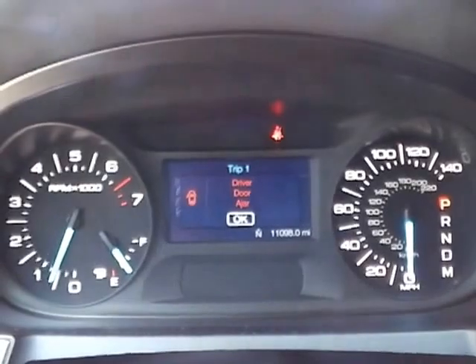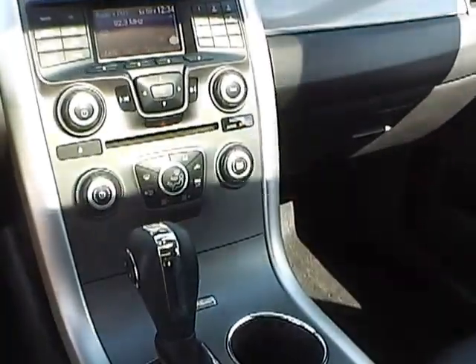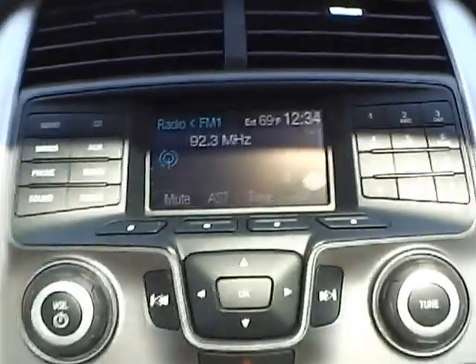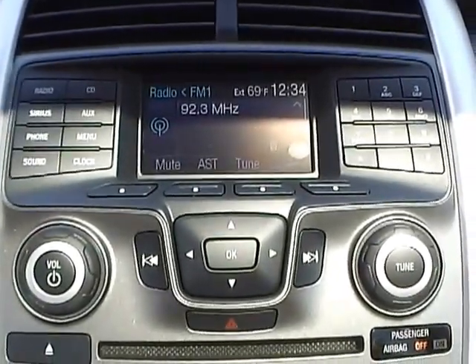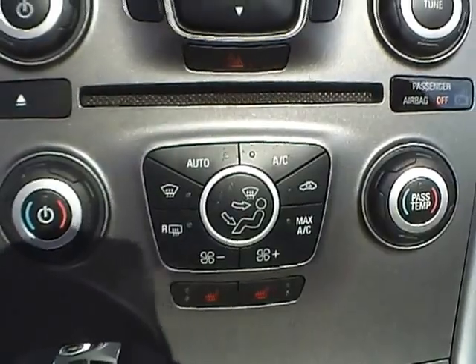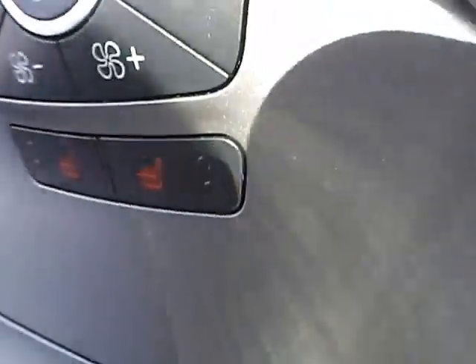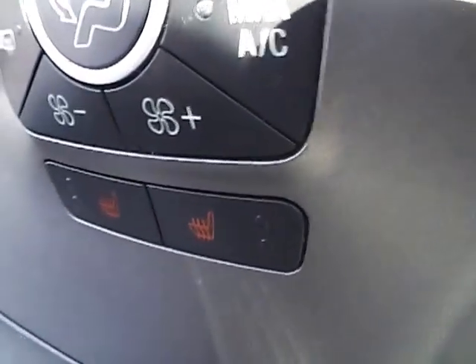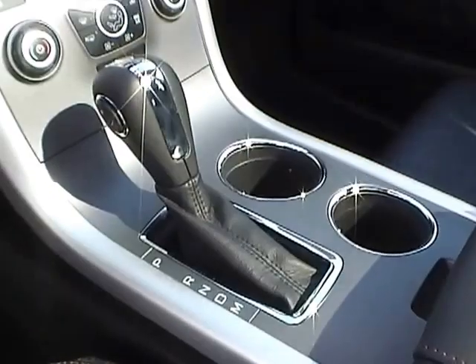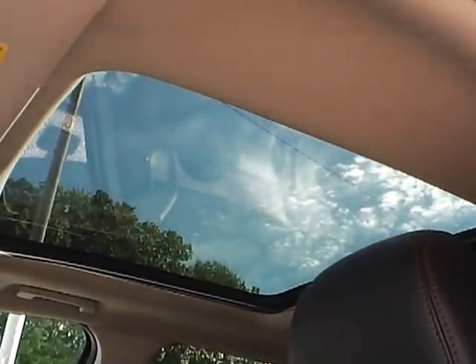We have a nicely lit up gauge cluster. As for the center console, we have AM FM radio with CD player and Sirius satellite capabilities. We have climate controls and also heated front seats. This is an automatic vehicle and we have a power moon roof.